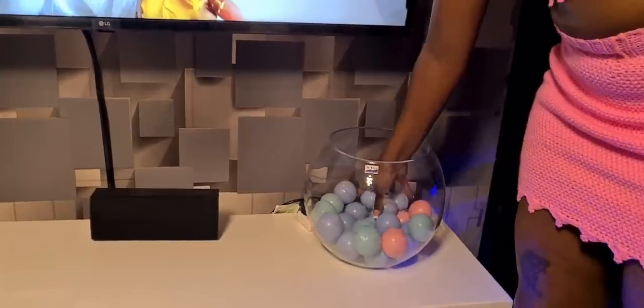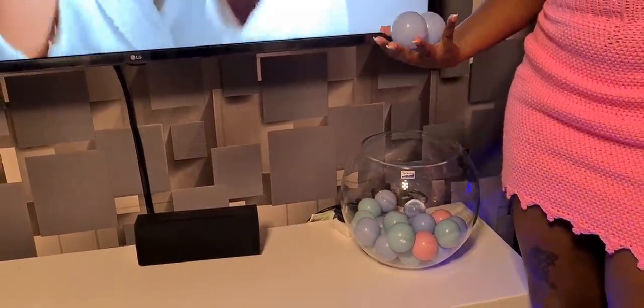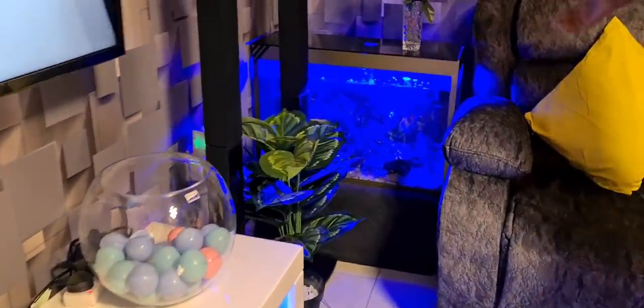This glass vase was a gift from someone. Instead of throwing it away, we used it as decor. I got these decorative balls from House of Leather — they can be used as decor. From there, we also have the aquarium.